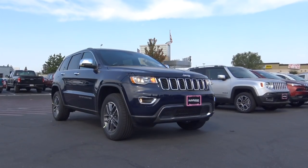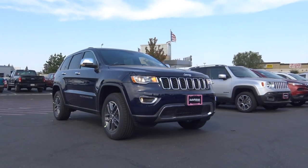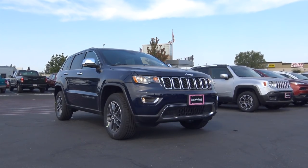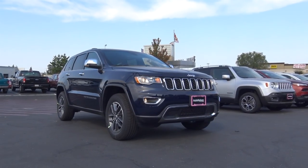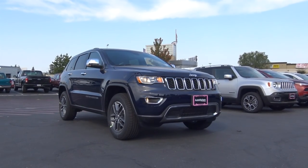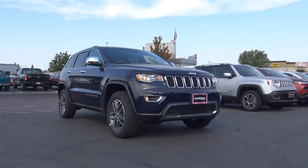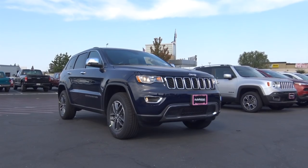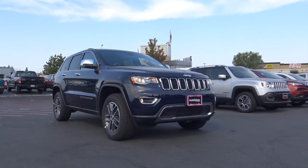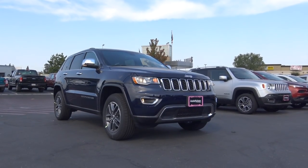Competitors of the Grand Cherokee include vehicles in the mid-size crossover and SUV class. Probably its closest competitor for off-road capability is the Toyota 4Runner, though the 4Runner's interior is nowhere near as luxurious as the Grand Cherokee's. You can also look at the GMC Acadia, the Chevrolet Equinox, and the Ford Explorer. However, some of those vehicles do offer third-row seats, which the Grand Cherokee does not. If you need third-row seating, you'll want its cousin, the Dodge Durango.